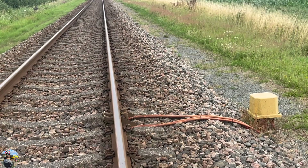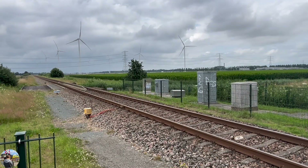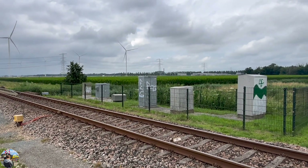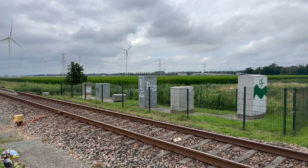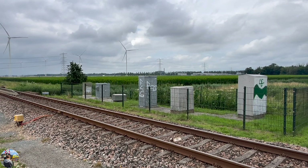Here you see a Dutch type of detection point. It looks different in every country, but ultimately it serves the same function. These grey cabinets contain small computers and wires that convert the information received from the detection point directly into the activation of the crossing.